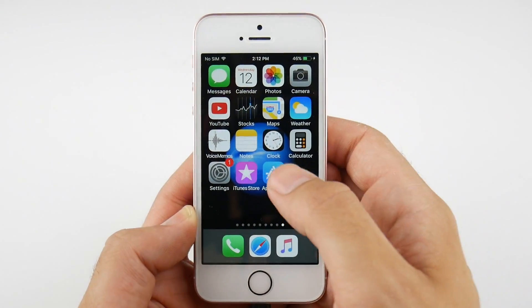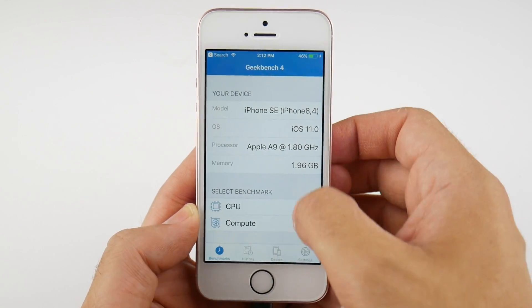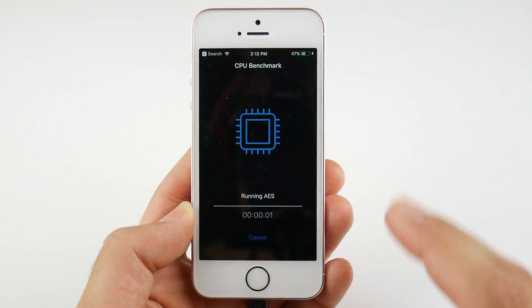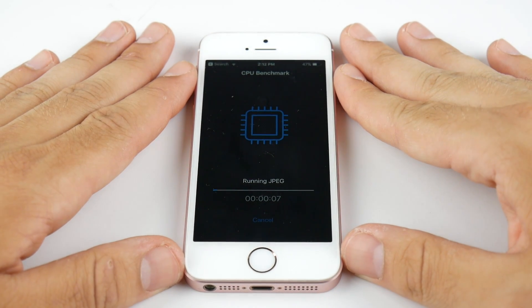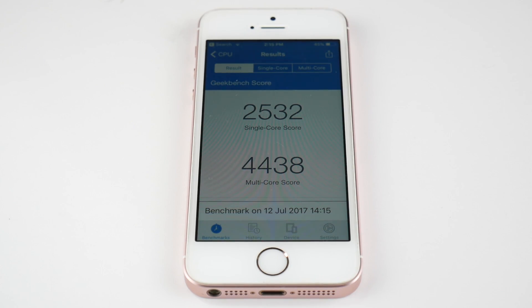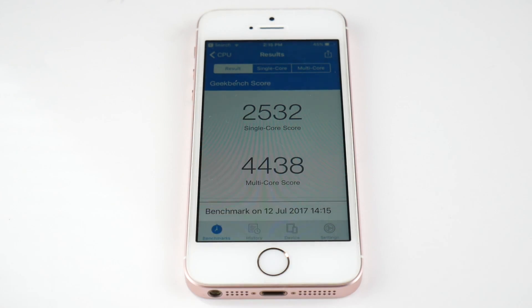Before we get into Beta 2, let's go ahead and run a GeekBench on Public Beta 1. I'm going to hit CPU and run this benchmark. On iOS 11 Public Beta 1, we get a single core score of 2532 and a multi-core score of 4438.